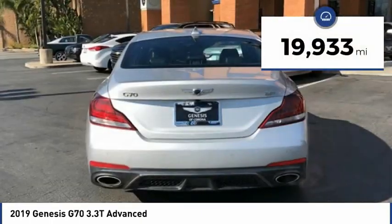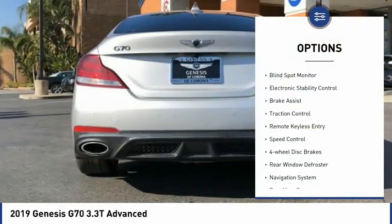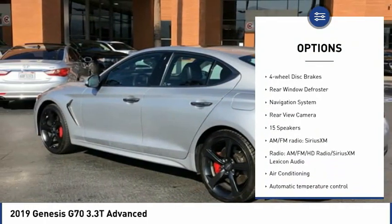This vehicle has less than 20,000 miles. Here are some of this vehicle's great options: blind spot monitor, electronic stability control, brake assist, traction control.